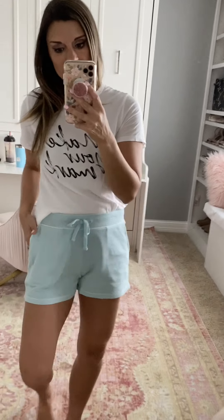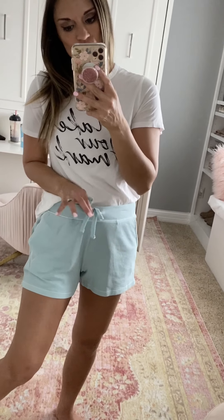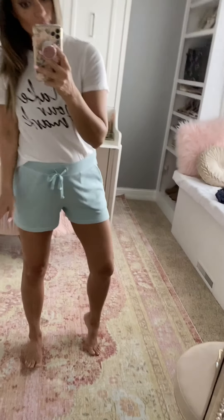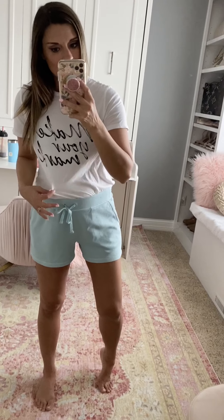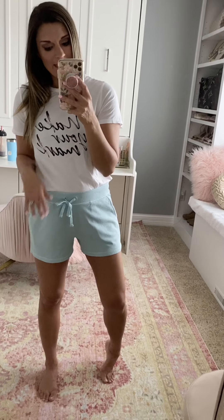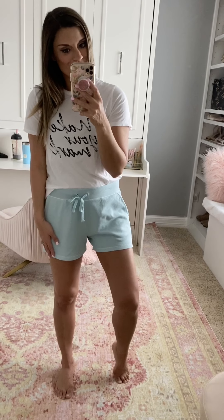If you're looking for a really comfortable pair of lounge shorts, these terry ones from Old Navy are awesome. They come in tons of colors, have pockets and a drawstring waist. I sized up to a medium for a more relaxed fit. I paired them with a tee from Target, which is true to size. Pair these shorts with any graphic tee — there are tons of color options to choose from.